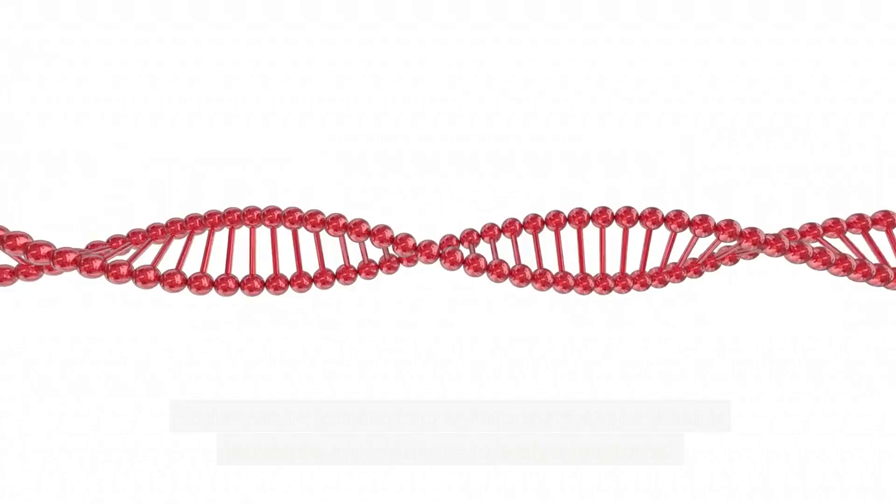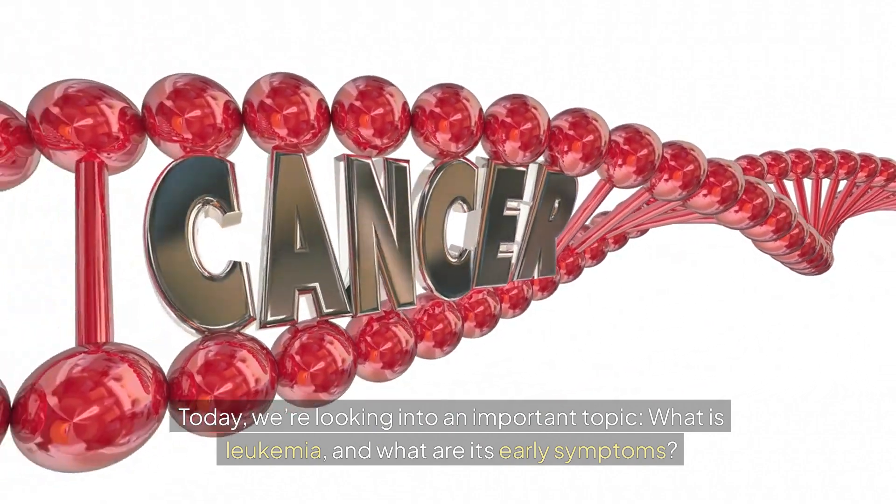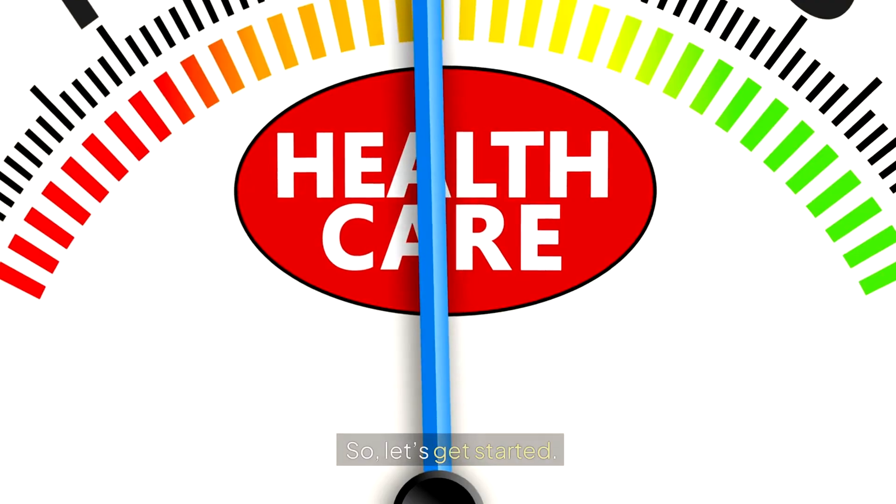Hello and welcome to Health After 50. Today we're looking into an important topic: what is leukemia and what are its early symptoms? If you're over 50 or have loved ones who are, this is crucial information. So let's get started.